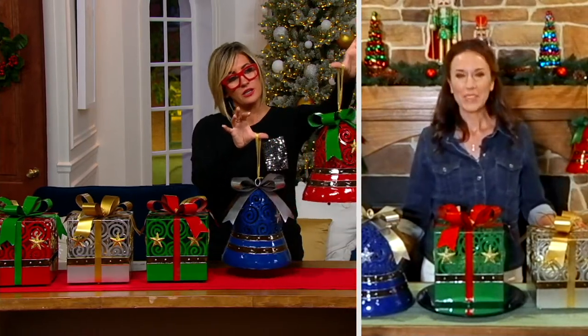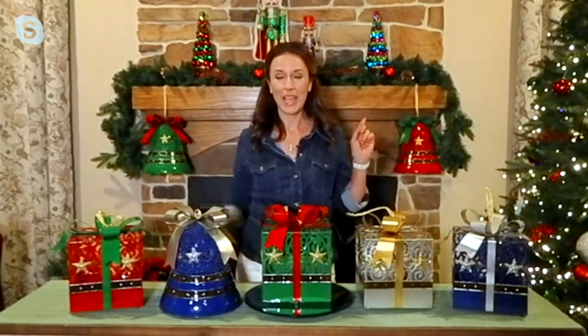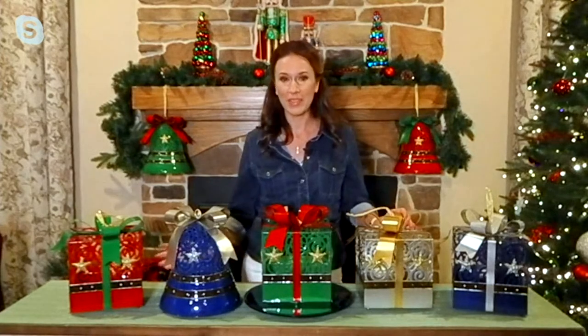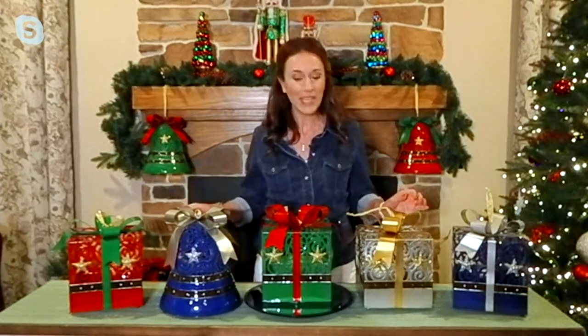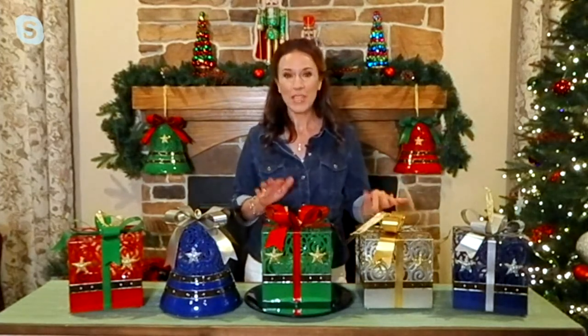One bell's already sold out, three colors remain. Is this little hang tag an indication that we actually could hang it? You absolutely could. In fact, I have the bells hanging on either side of me from my mantle. I keep the hooks for my stockings up all year round — they're clear, you can't even see them. So I just went ahead and hung two of the bells. All of them have that included gold organza ribbon, so whether you're getting the presents or the bells, they have it. They're great to use pretty much anywhere — tabletop, or covered outdoor spaces.